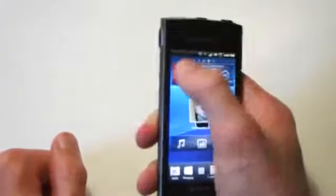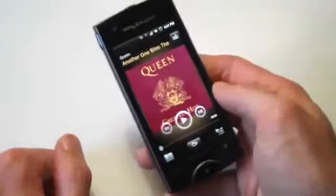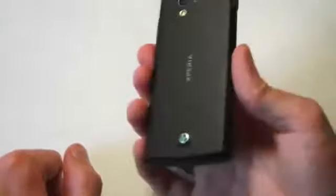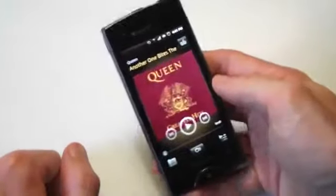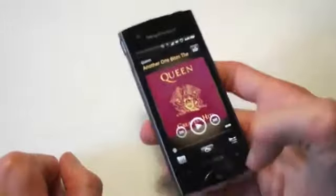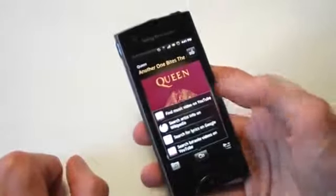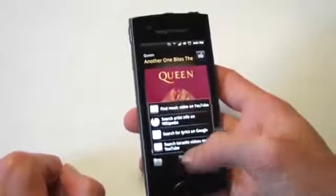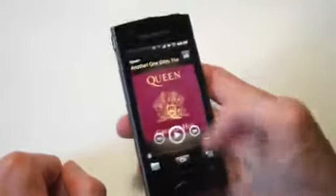Not only is the camera great, but also the music player — this is just one part of the media features. Through the rear speaker you're not going to get great audio, but through headphones it really is outstanding quality. Not only that, but you can view quick information about the artists through a quick button push, and the interface is really nice.